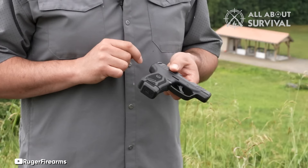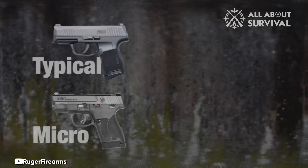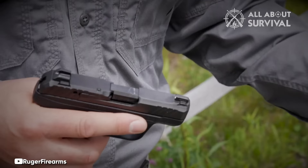While 380 ACP may not be incredibly powerful, it has evolved over time, with new ammunition showing promising improvements in stopping power. Many individuals trust the 380 for self-defense, and it has a track record of success in this regard. Right from the start, the LCP Max has proven itself as a reliable and high-quality handgun.